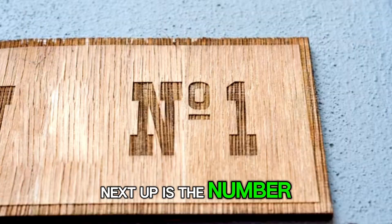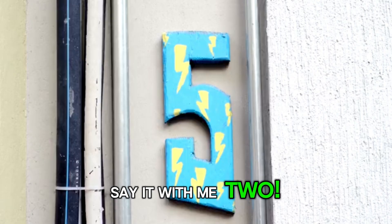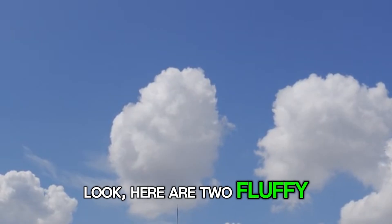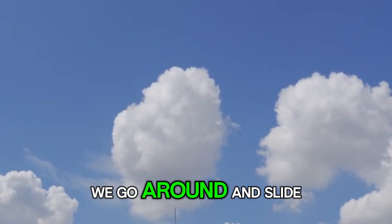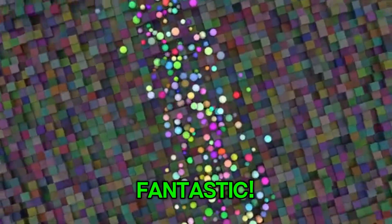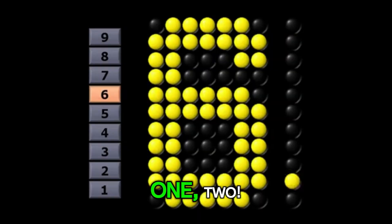Next up is the number 2. Say it with me. 2. Look, here are two fluffy white clouds floating by. Let's write the number 2. We go around and slide to the right. Fantastic! 1, 2.